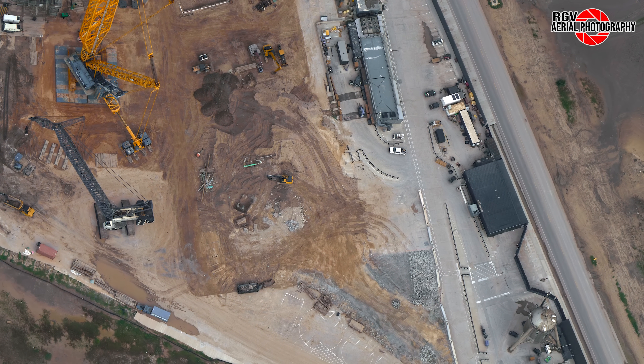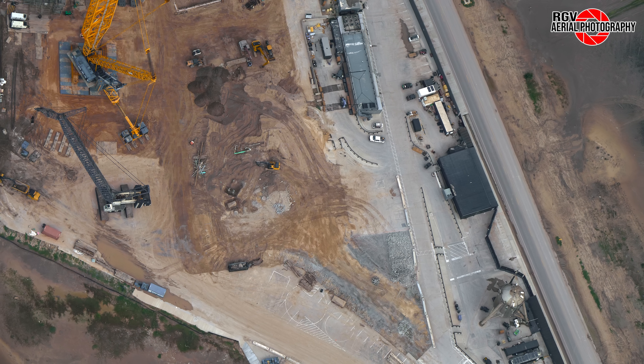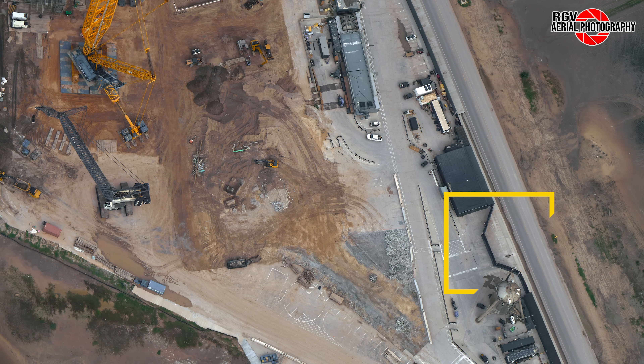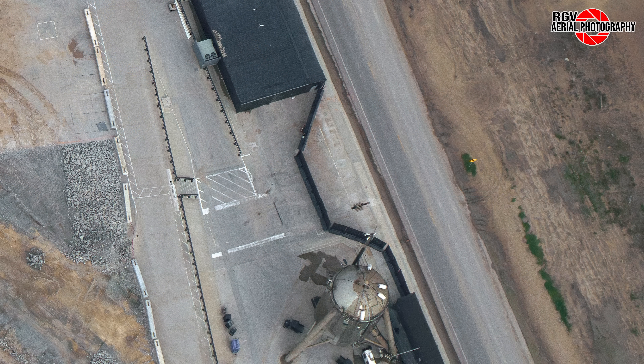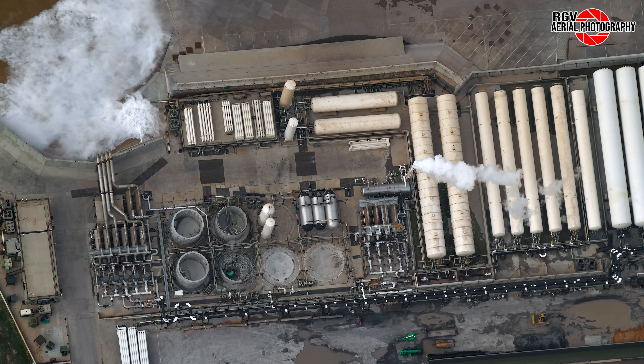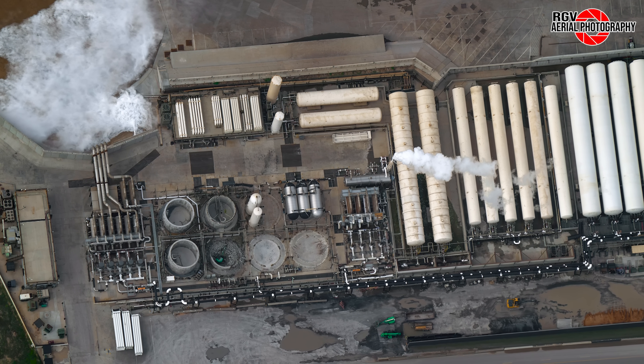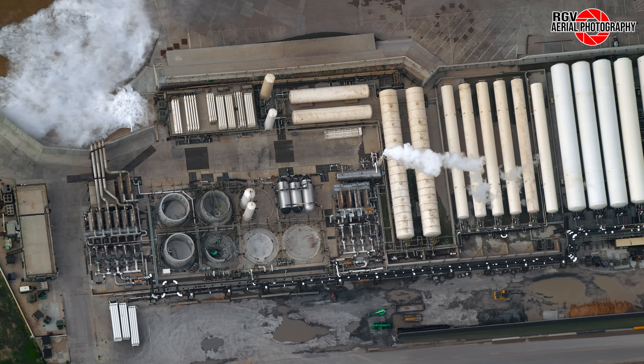The former suborbital site continues to be lowered, with the foundations of the old Pad A being excavated for removal. As we look over to the west of Starhopper, the temporary fence has been reconfigured with some concrete dug out — it seems this may become a new entrance to the launch site. The tank farm hasn't seen any visible work; however, there is venting in this image, as SpaceX was in chill-down procedures for what turned out to be a spin prime test of B12.